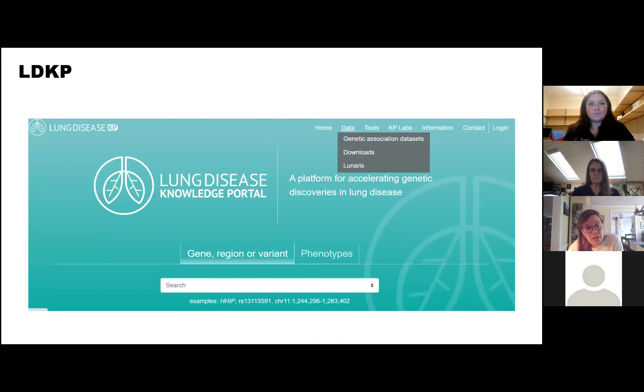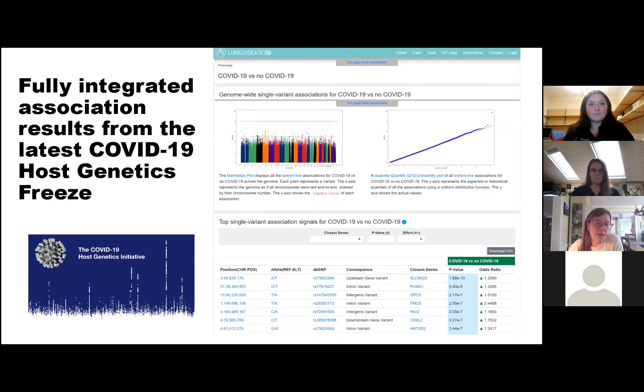For lung, we continue to update this disease community. One of the additions in this recent release is the most recent host genetics data for COVID-19. That's now on the portal, fully integrated for you to view the association statistics along with all the other lung traits. This is quite nice because it gives you a sense of how the host genetics initiative for COVID-19 stacks up against the other common diseases for lung disease.